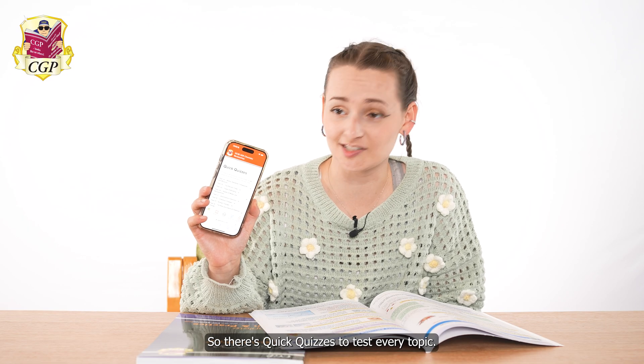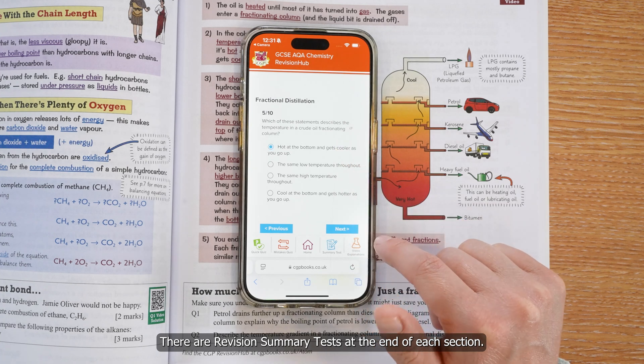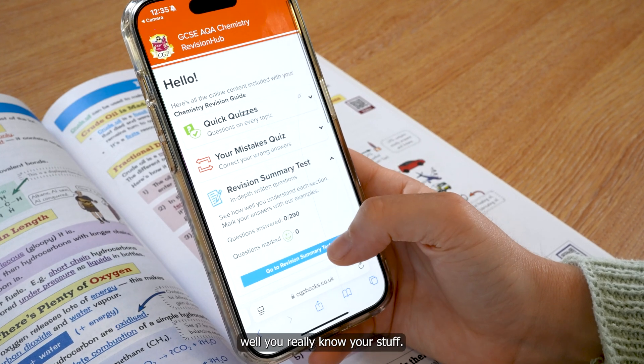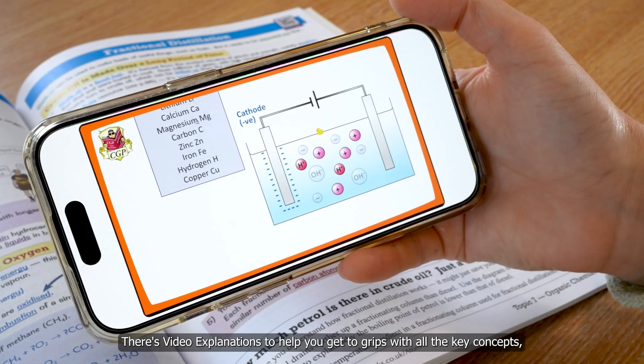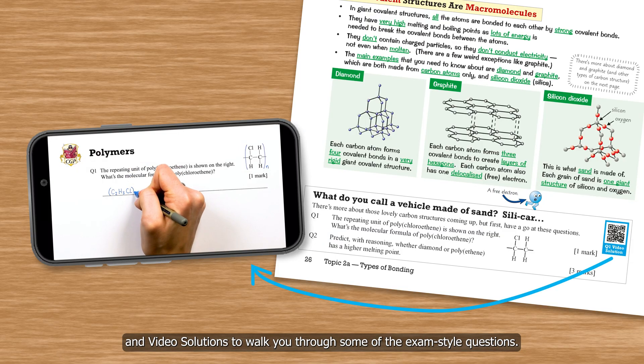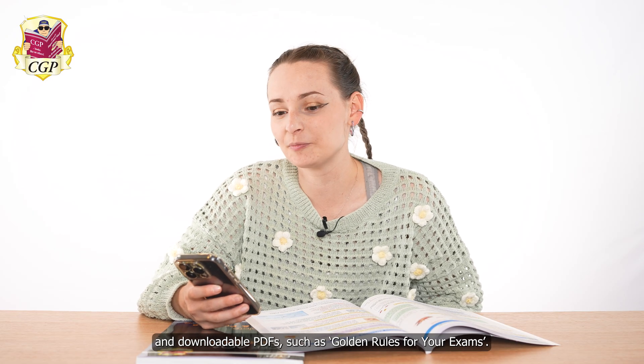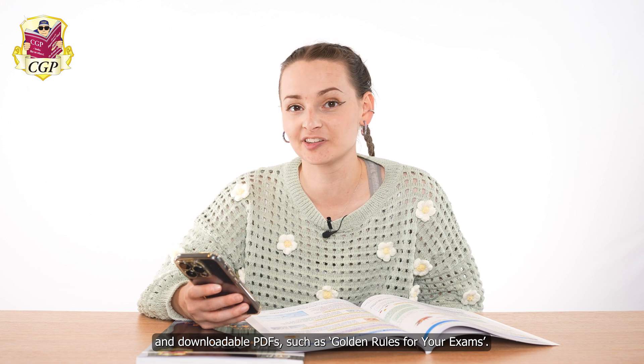There are quick quizzes to test every topic, and revision summary tests at the end of each section — these are more challenging to see how well you really know your stuff. There are video explanations to help you get to grips with all the key concepts, and video solutions to walk you through some of the exam style questions. And there's lots more — you've got an online edition of your book and downloadable PDFs such as golden rules for your exams.